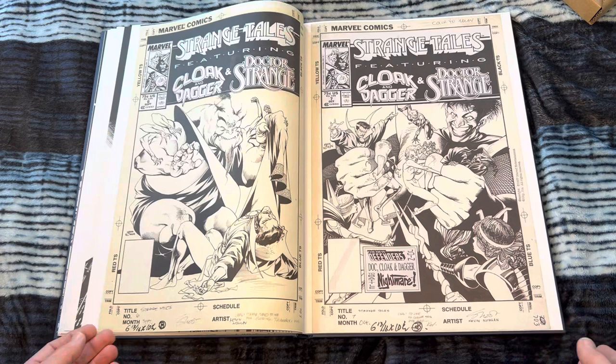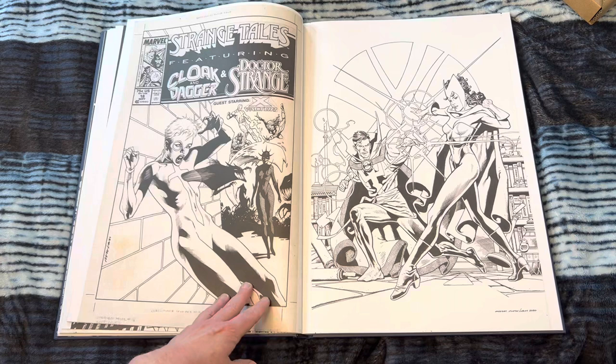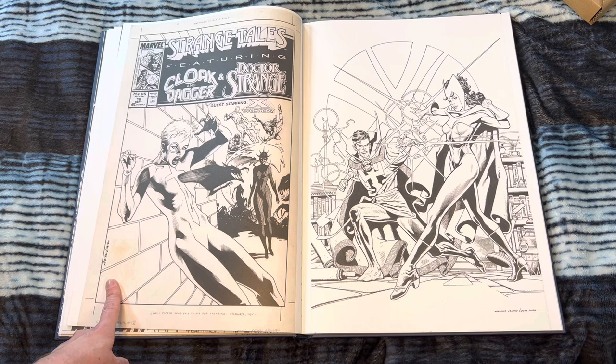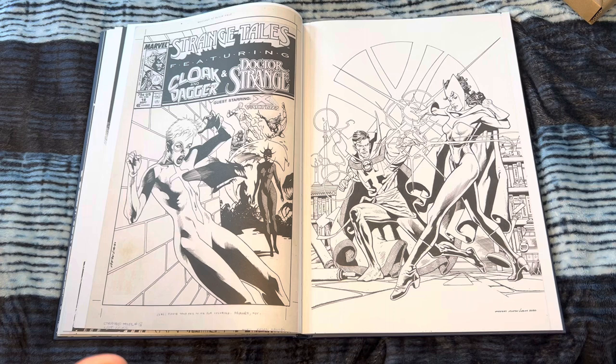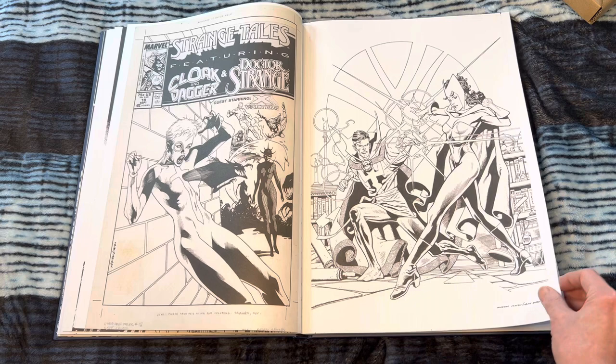I'm used to this Strange Tales featuring Cloak & Dagger and Doctor Strange. Kevin Nowlan basically did the covers, and there were different artists on the inside. But so good — the covers. Oh my gosh, Cloak & Dagger. I love Cloak & Dagger so much. What a great cover. What a strange composition — here's the weird thing: with the corner box art and three basically logos, so much real estate is taken up before the art even gets involved. So I kind of love the composition and the negative space. And of course Doctor Strange and Scarlet Witch — great pairing.